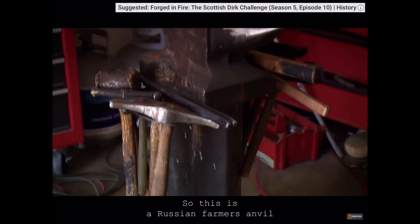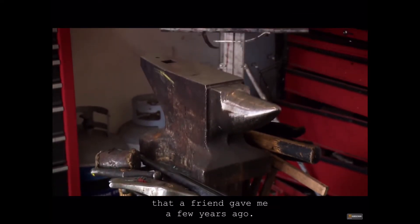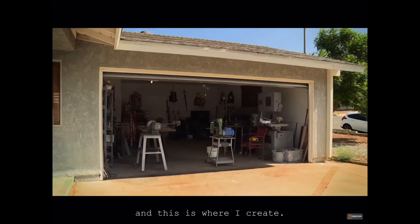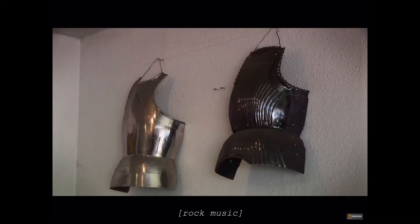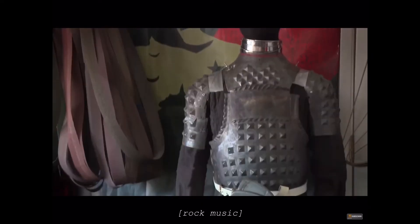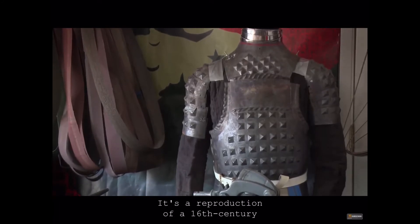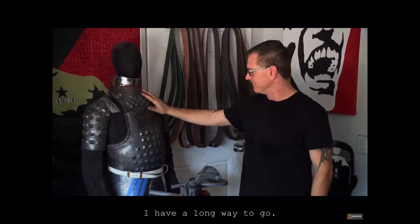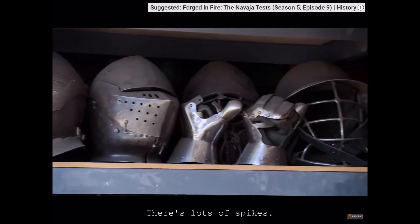This is a Russian farmer's anvil that a friend gave me a few years ago. This is where most of my knives get all their finishing work done. This is my current armoring project — it's a reproduction of a 16th century pikeman's armor. I have a long way to go. There's lots of spikes.